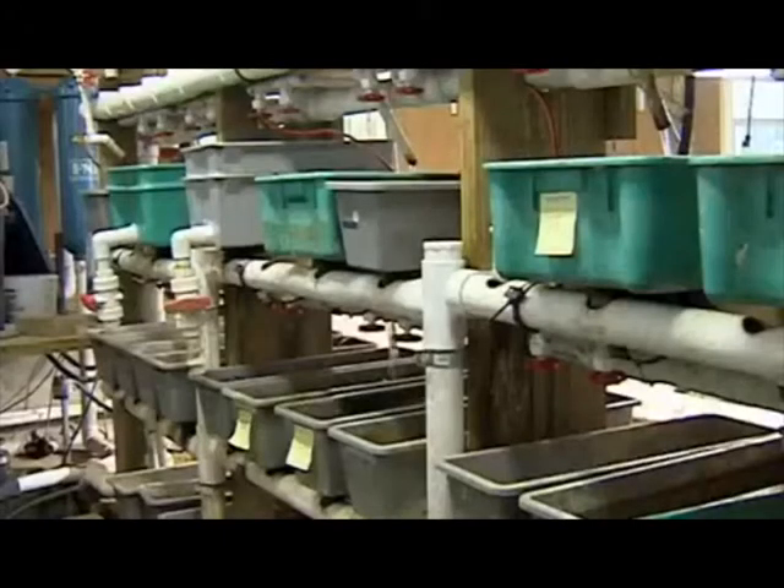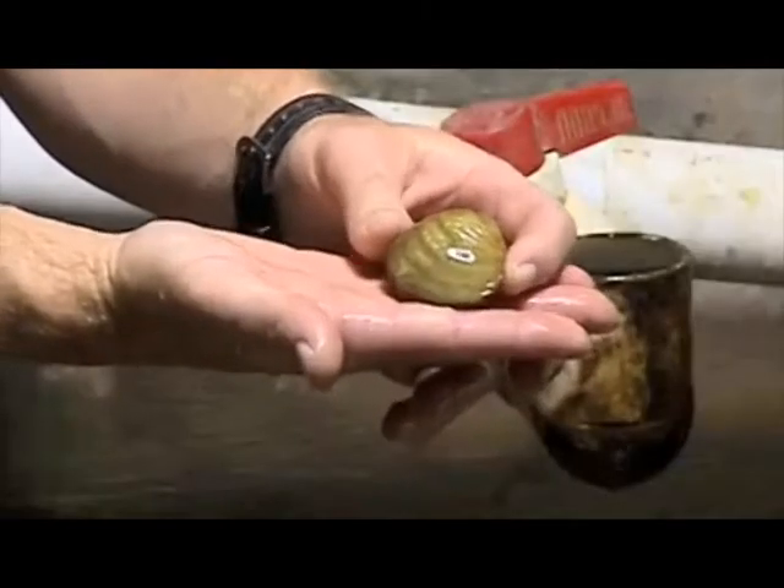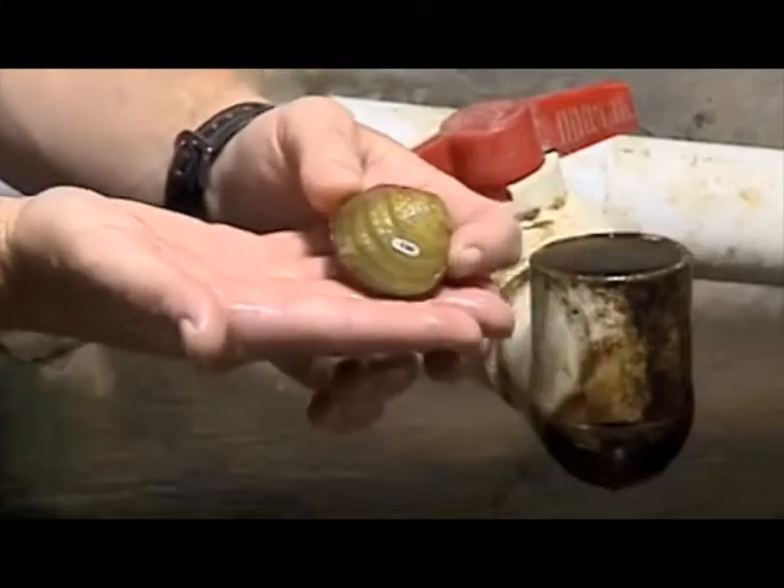We have about 60 species here at the center, and eight of those are federally endangered species. This is another endangered animal we have called the fan shell. Freshwater mussels are natural filter feeders and they basically act as little tiny pumps that keep our water clean.